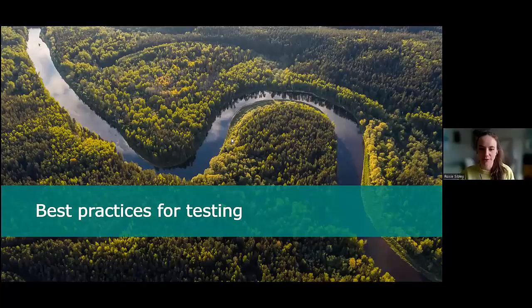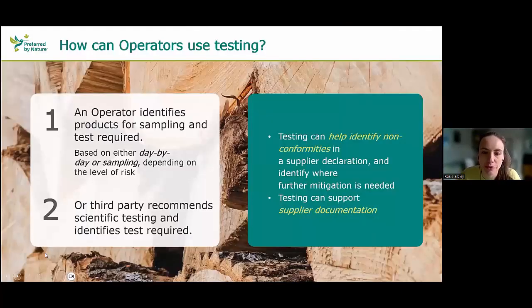Thanks, Charlie, for going through that — really interesting to hear about the science of all the different methods and exciting to see what's possible for the other commodities. Next, I'll go through best practices for testing and how, as an operator, you can use testing as a tool. There are two scenarios: in the first, an operator identifies a need for sampling of a product and identifies what test is required — based either on day-to-day sampling or a wider testing regime.